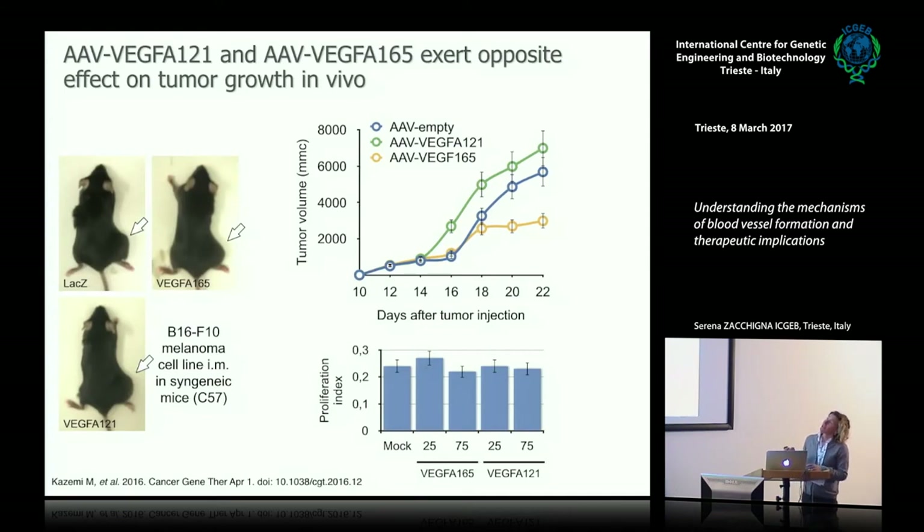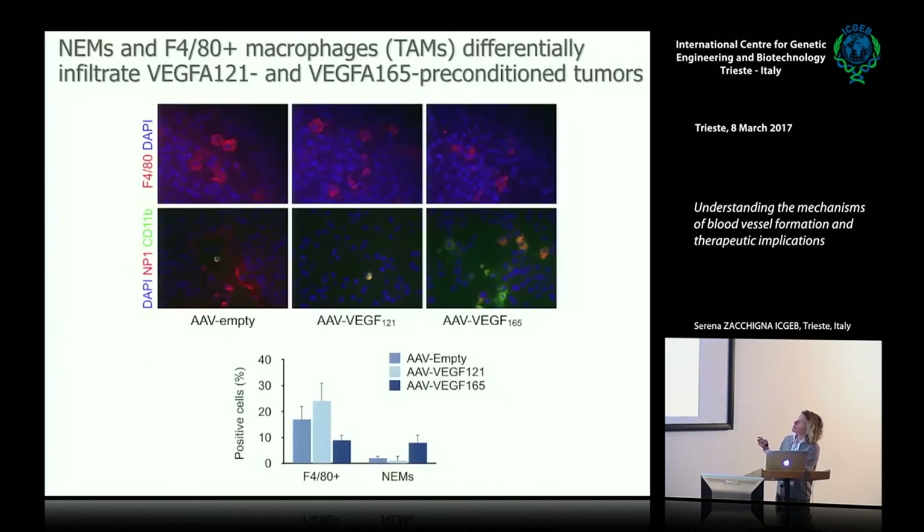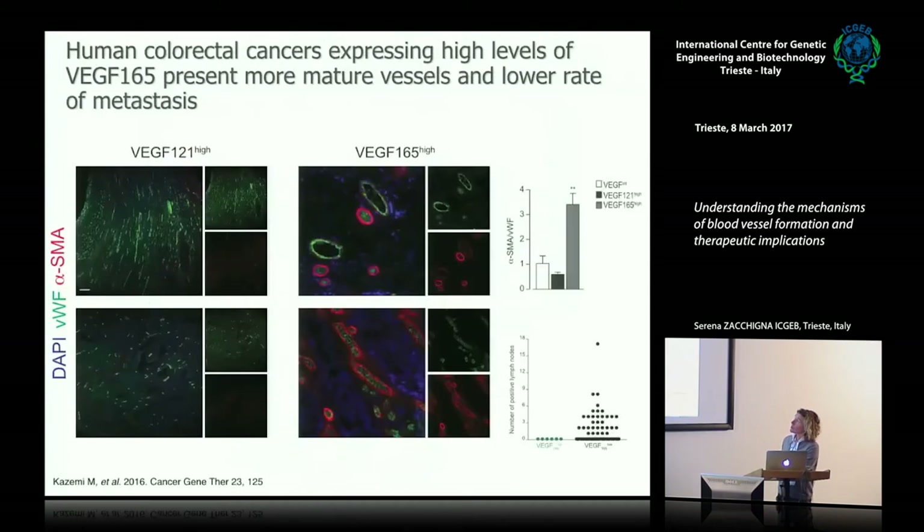If all this is true, conditioning the tumor microenvironment with the two VEGF isoforms—which differ in their capacity to recruit NEMs—should have differential effects on tumor growth. We conditioned tumors with either VEGFA165, which recruits NEMs and should normalize vessels, or VEGFA121. VEGFA121 increases tumor growth as expected for an angiogenic factor, whereas VEGFA165, which recruits NEMs, actually reduces tumor growth. Histology confirmed specific recruitment of NEMs in VEGFA165-treated cancers.